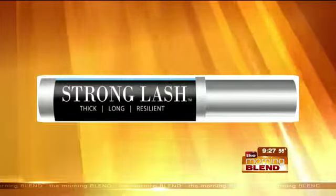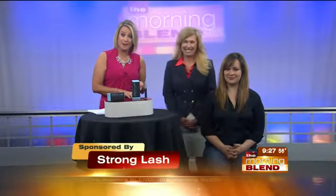Laura DeLutri is here to explain how it works, and Tania Padilla has been using the product. She's here to show us what Strong Lash has done for her. It's nice to see you, and Tania, it's nice to have you here as well.